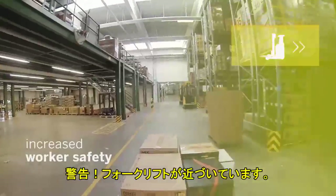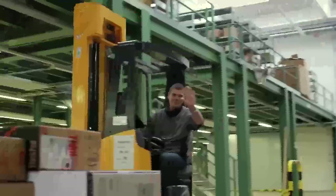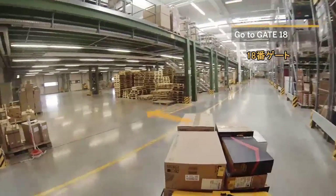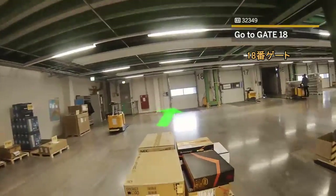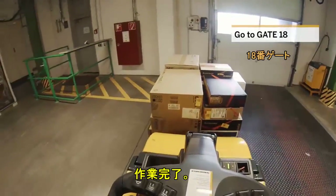Warning: forklift nearby. Order complete.